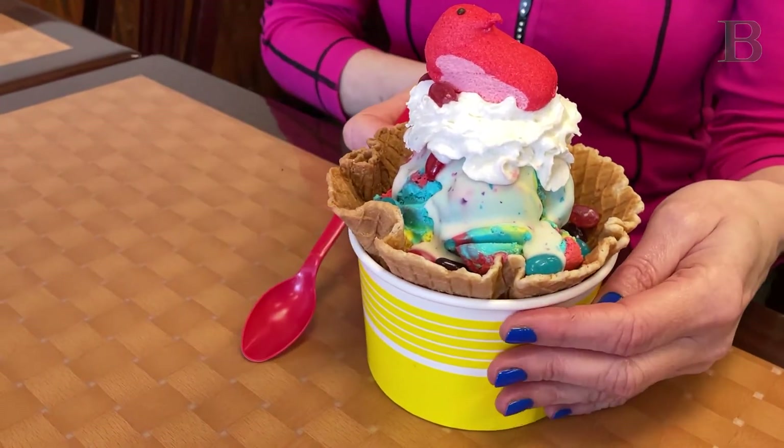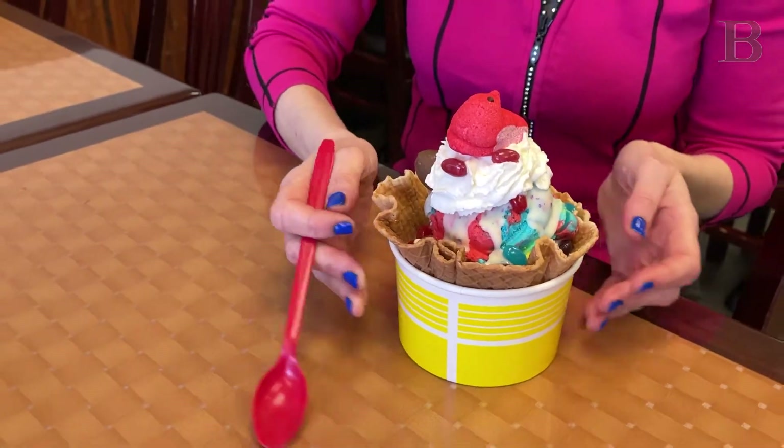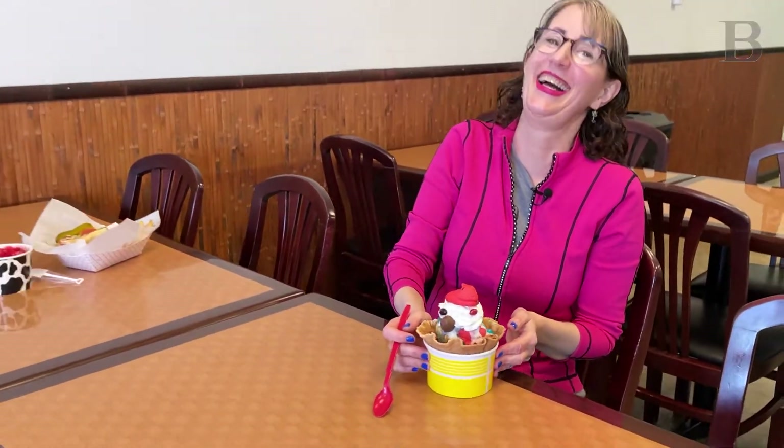We are here the week before Easter. The kids in the family have been making special Easter Sunday sundaes — all the Easter candy you can imagine has found some kind of home on the ice cream. So we had to do that because come on, that's just too much fun.